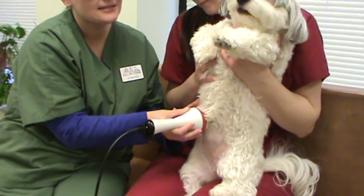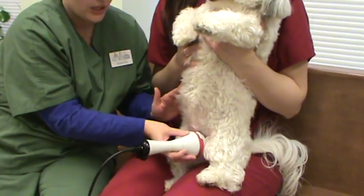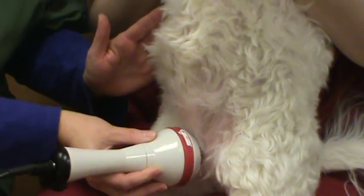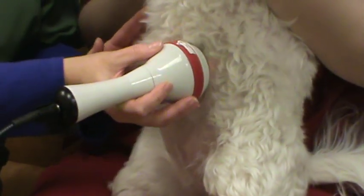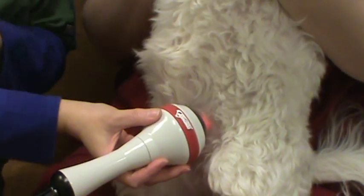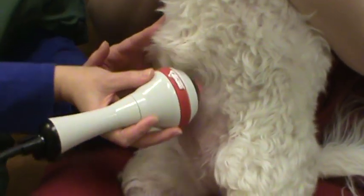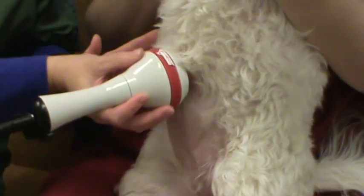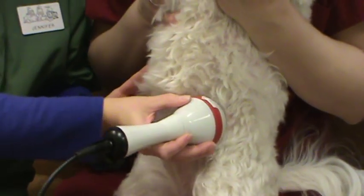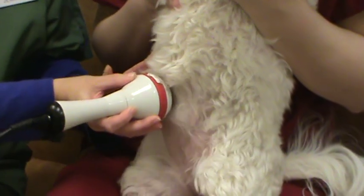Because of Happy's size, this is only a two-minute procedure for her, so it's very quick and provides lots of immediate relief. Laser therapy can also be used in acute conditions, such as a wound — if she had gotten into a fight and had a bite wound, we can certainly use it in that instance too. It does have antibacterial properties, so it helps decrease infection.